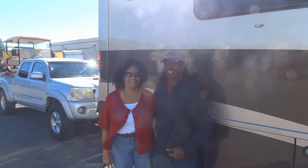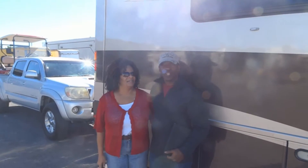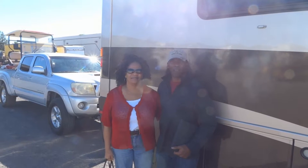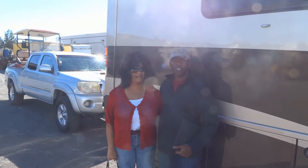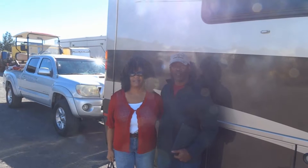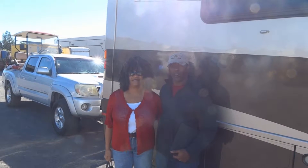It's Tony, this is Vanita. We brought in our RV because of the cracking in the paint. Every time it would rain, the clear coat would pop off. My wife found the RV paint department on the internet.